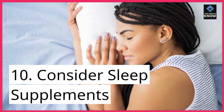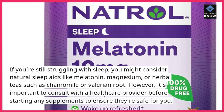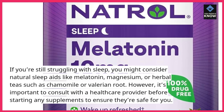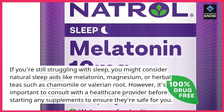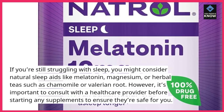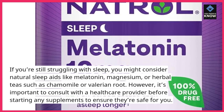10. Consider sleep supplements. If you're still struggling with sleep, you might consider natural sleep aids like melatonin, magnesium, or herbal teas such as chamomile or valerian root. However, it's important to consult with a healthcare provider before starting any supplements to ensure they're safe for you.